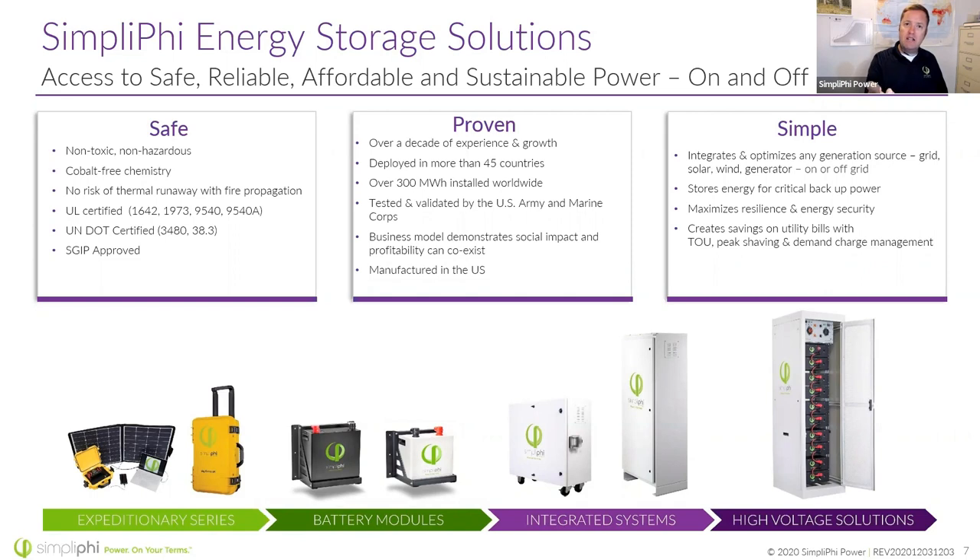The real question is: what happens after a thermal runaway event? Does it continue to self-propagate to adjacent cells, adjacent batteries, adjacent battery cabinets — or does it just peter out and put itself out? That's what our UL 9540A large-scale fire testing report showed. That 9540A test is not a pass-fail — it's a determination of what happens when your system goes into thermal runaway, which then dictates what's called out in our UL 9540 listing. UL 1642 is on the cell level, and UL 1973 is on the battery module level.